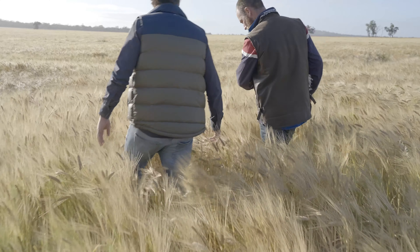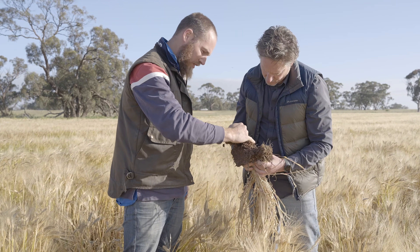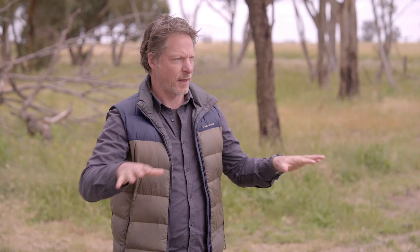If the soil is producing its own nitrogen, that means we don't have to use synthetic inputs to supply our plants with the nitrogen they need. You can break down looking after soil health to limited use of synthetic fertilisers and low tilling of the soil, which helps maintain the carbon in the soil.